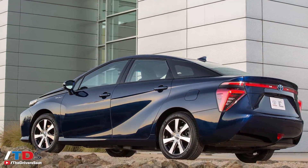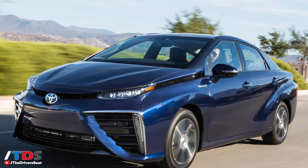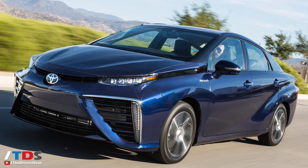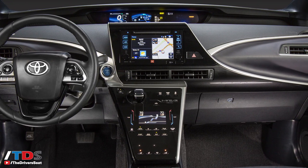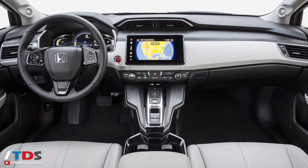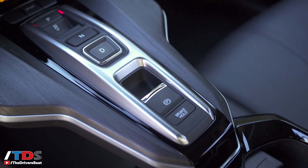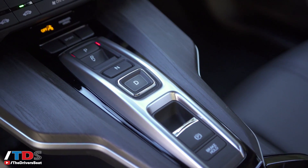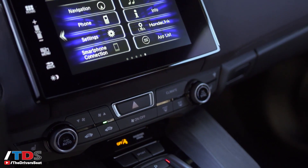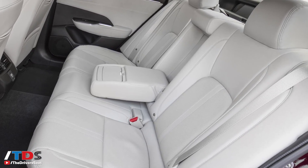While the Toyota Mirai is a fine car in its own right and has a similar lease plan with free fuel, I don't like the styling of the Mirai at all, and I think the interior is rather cheap — very Prius-like. Whereas the Clarity kind of made its own interior and I think it really works. You have a very familiar shifter here that you find in other Honda products like the Pilot and the Odyssey.